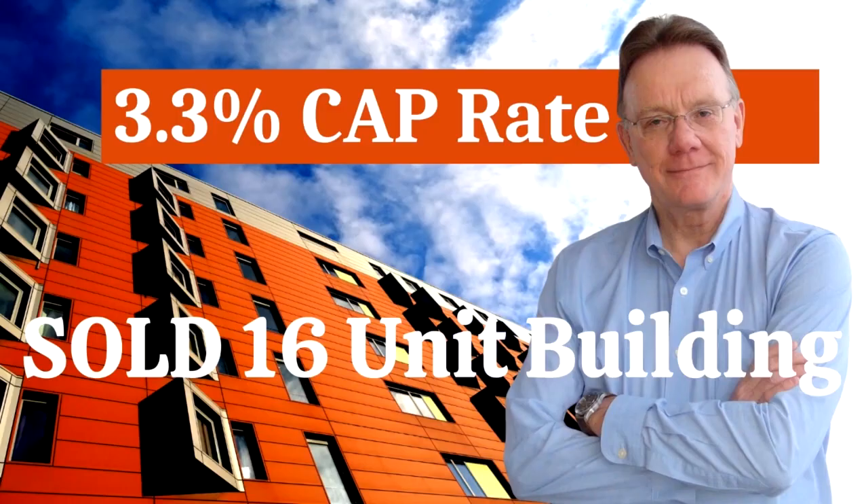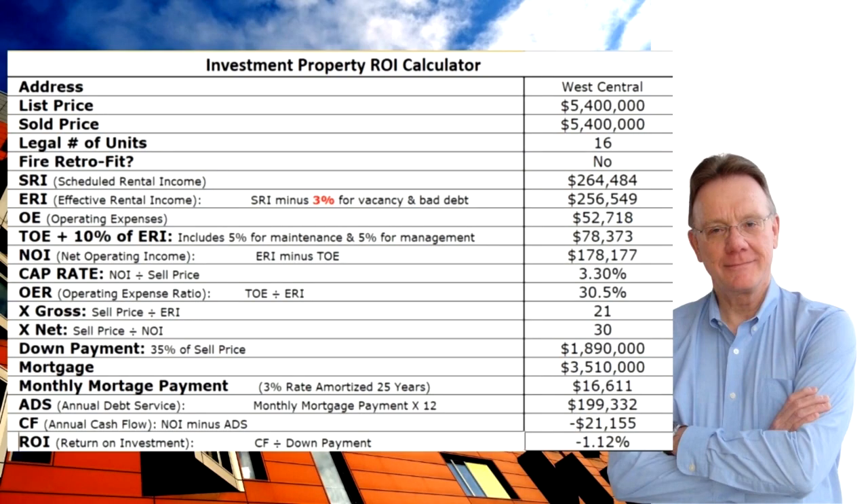We had a smaller building sell last month that we did the analysis on. It was a new build, so I thought we'd take a look at something a little bit different. There was a building that sold with 16 units in West Central Ottawa — which is a little unusual for a building that size — and it sold for five million four hundred thousand dollars.